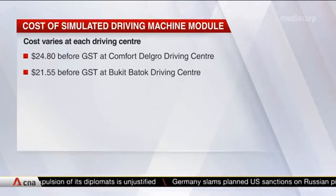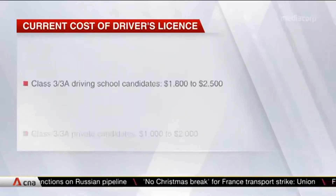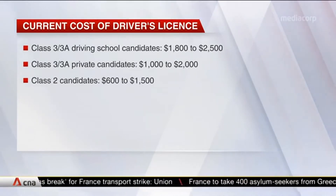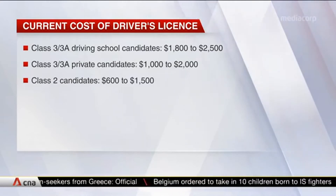For example, it costs $24.80 at Comfort Delgado Driving Centre, and $21.55 at the Bukit Bartok Driving Centre. CNA understands that the cost of obtaining a driver's licence ranges from about $1,800 to $2,500 for Class III and 3A licences at driving schools, and around $1,000 to $2,000 for private candidates.